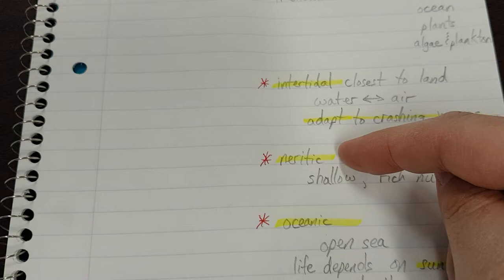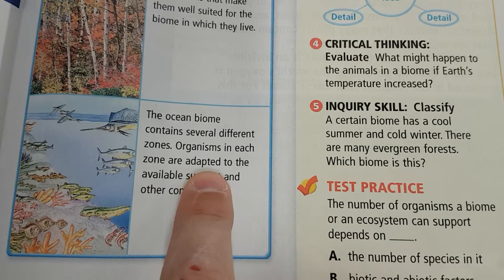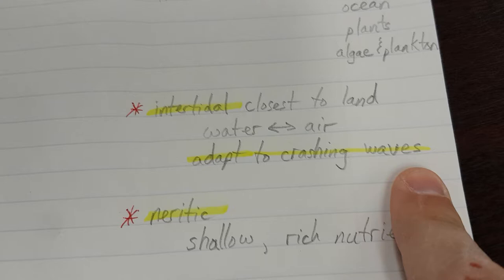Organisms in each zone are adapted to the available sunlight and other conditions. So adapt to crashing waves, sunlight, adapt to dark, cold pressure.